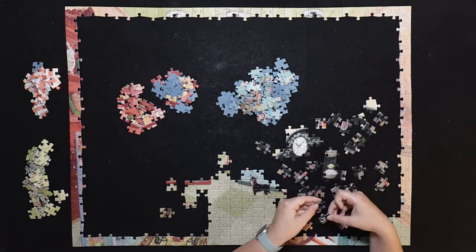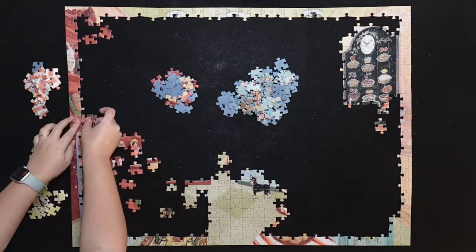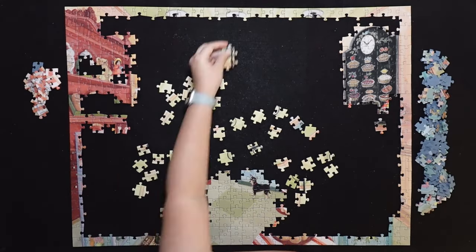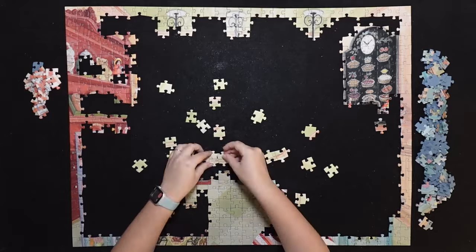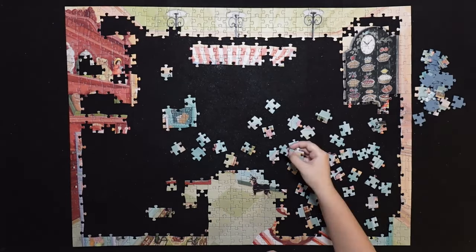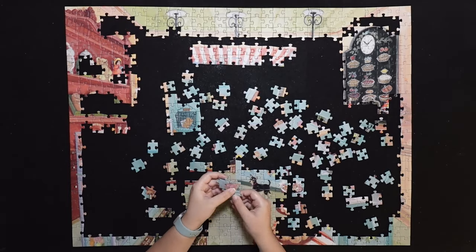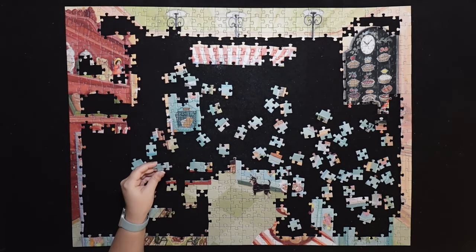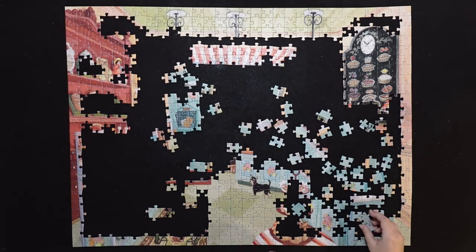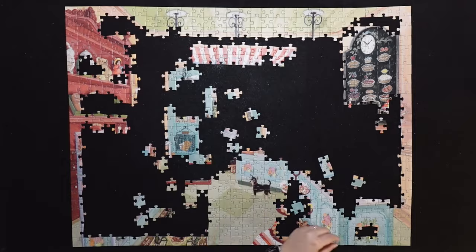At this point, I realized how convenient it is to have the pieces be this big. The blue part was the hardest so far, so I needed to look more at the photo.